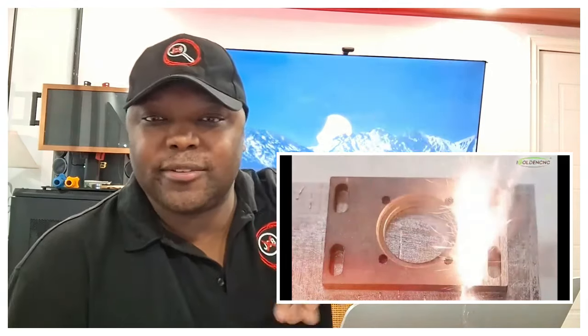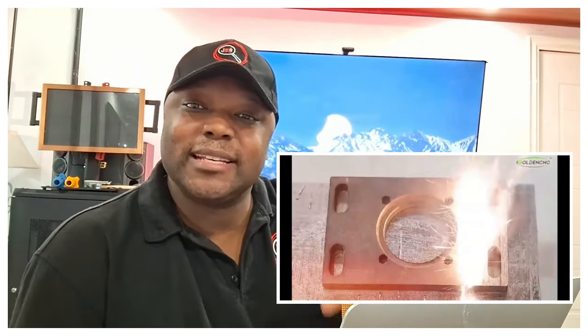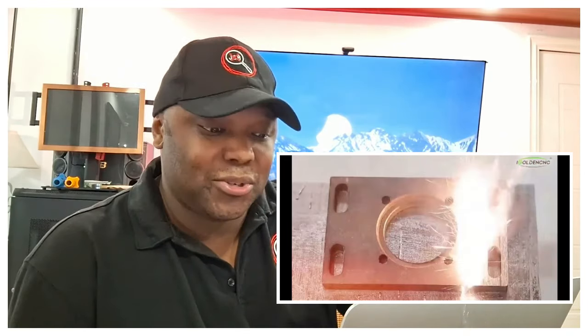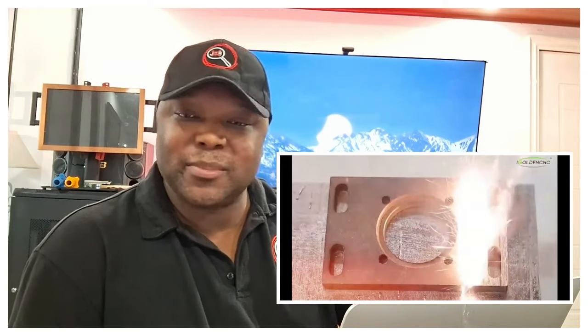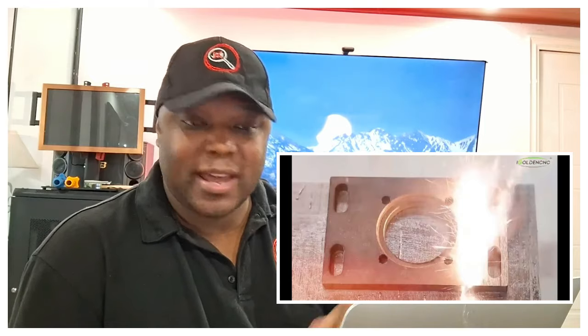Have you ever saw those movies where the car runs off the cliff and lands in the lake and rusts down there? People go and get these vehicles and recycle them — it doesn't have to be a company that does that, you can do that as well. You can find rusted scrap metals near lakes and waterfronts, get this machine to clean the metal, and then resell it back to manufacturing companies.